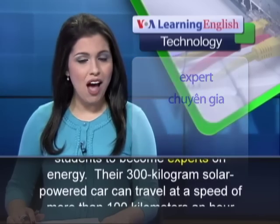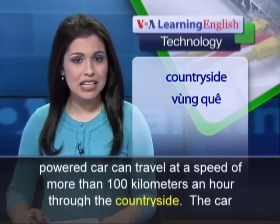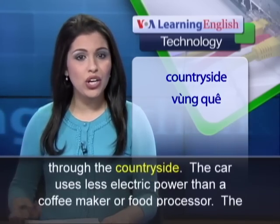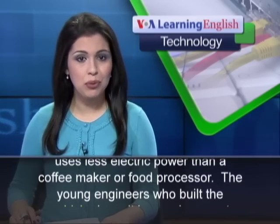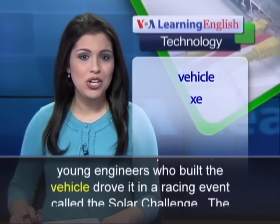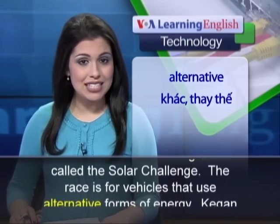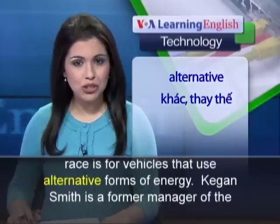Their 300-kilogram solar-powered car can travel at a speed of more than 100 kilometers an hour through the countryside. The car uses less electric power than a coffee maker or food processor. The young engineers who built the vehicle drove it in a racing event called the Solar Challenge, a race for vehicles that use alternative forms of energy.